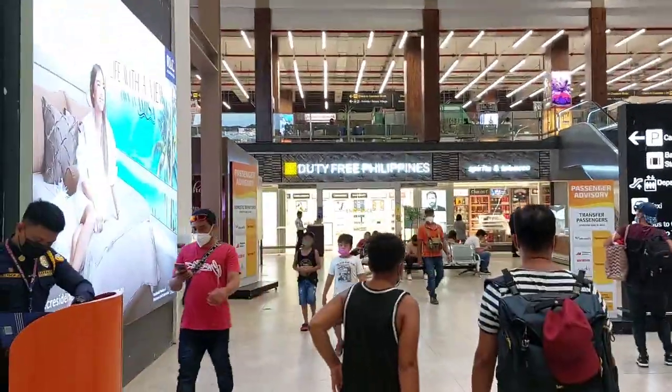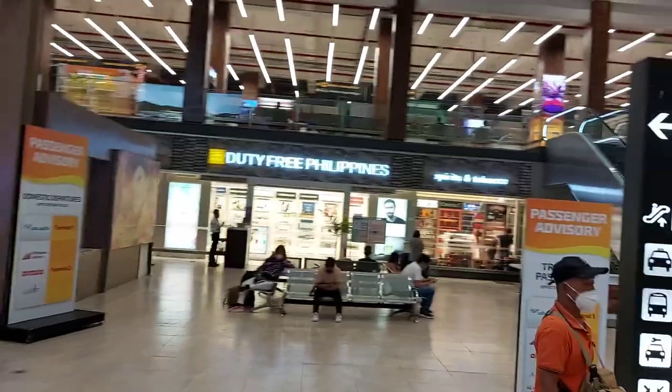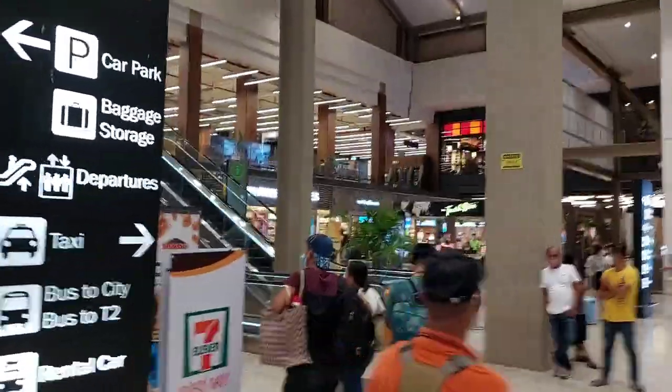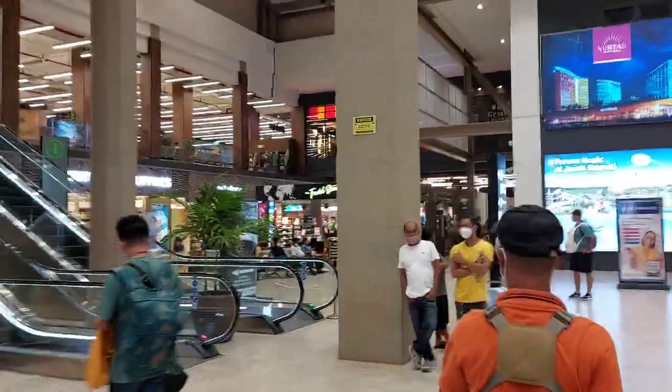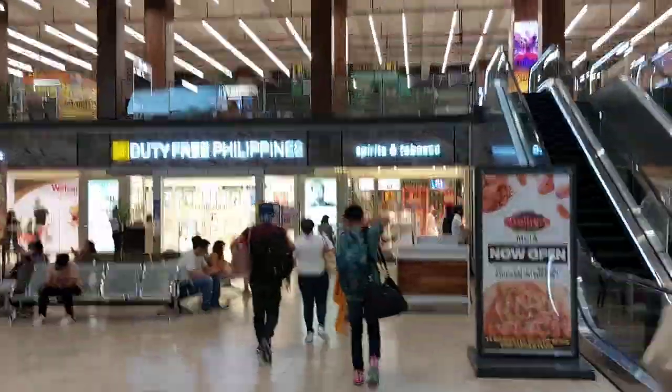Welcome to Cebu guys! There's Duty Free Philippines here and all the way to its right are the taxis and the buses. This is Cebu Terminal 1.